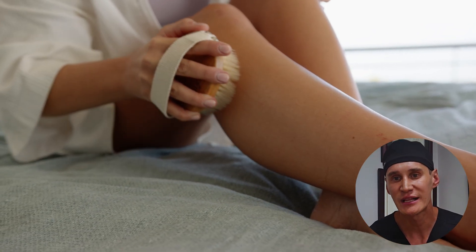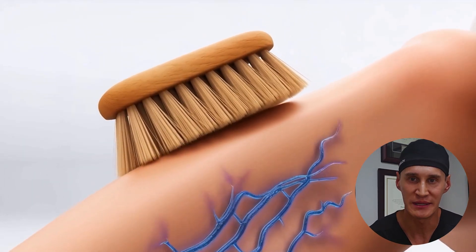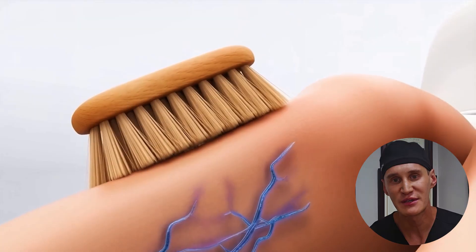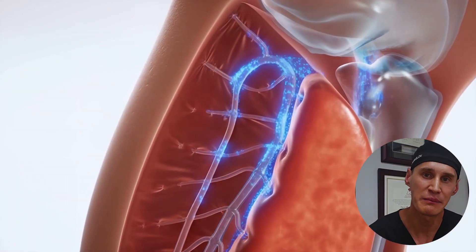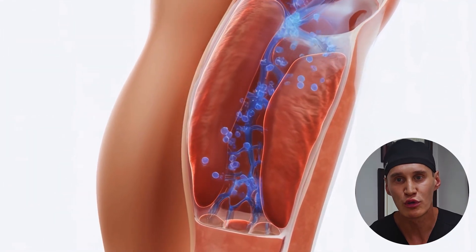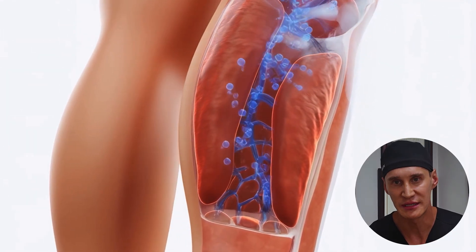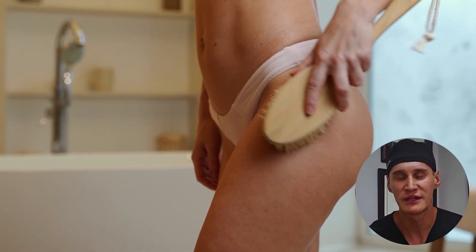When you perform dry brushing with a natural bristle brush, you're applying light mechanical pressure to the skin. By brushing in long, gentle strokes towards the heart — following the natural direction of lymphatic flow — you create a very subtle stretch in the skin. This tension pulls those anchoring filaments, which in turn opens the flaps of the initial lymphatic capillaries. You're essentially priming the pump, making it easier for stagnant interstitial fluid to be absorbed into the lymphatic system for processing. It is a direct mechanical stimulation of the most superficial part of the lymphatic system.